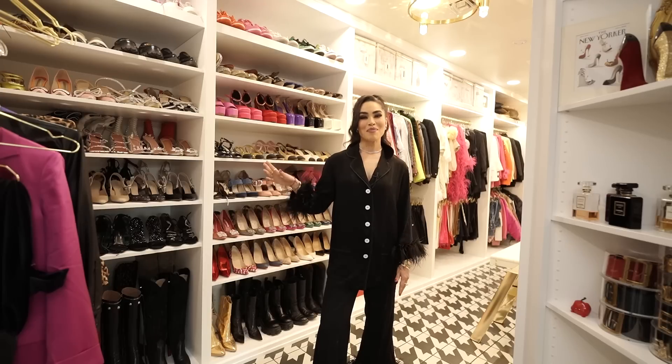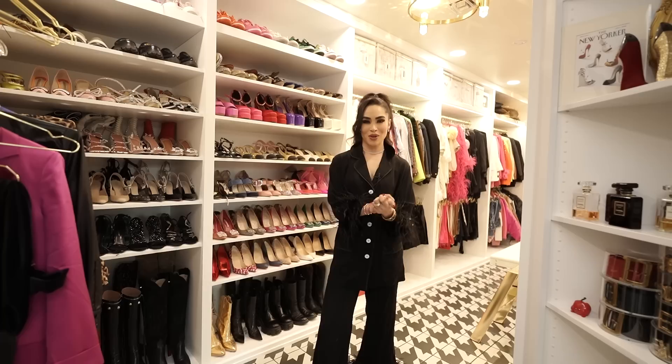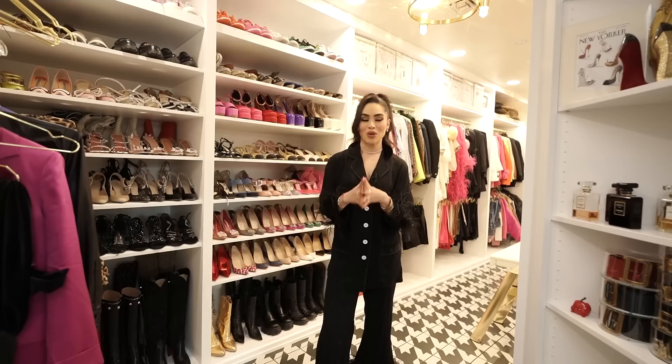Hi, welcome back to my YouTube channel. If you don't follow me or know me, my name is Linda Parra. I'm a dentist, mother of two, accidental influencer, and this is my YouTube channel where I share vlogs and just fun little videos. This video is a long time coming — it's probably my most requested video, which is a closet tour.